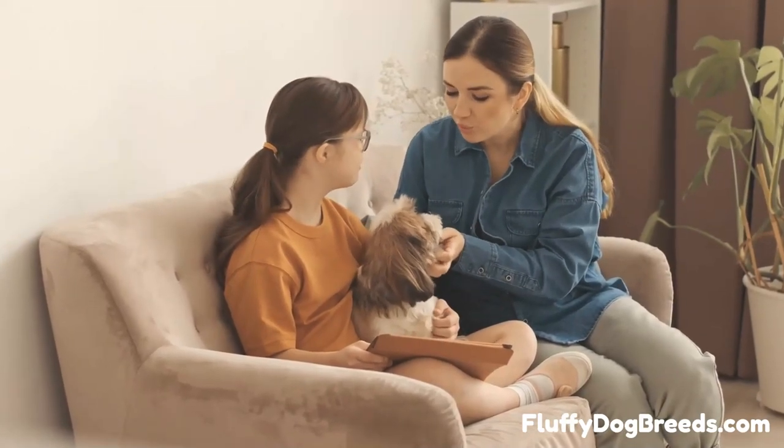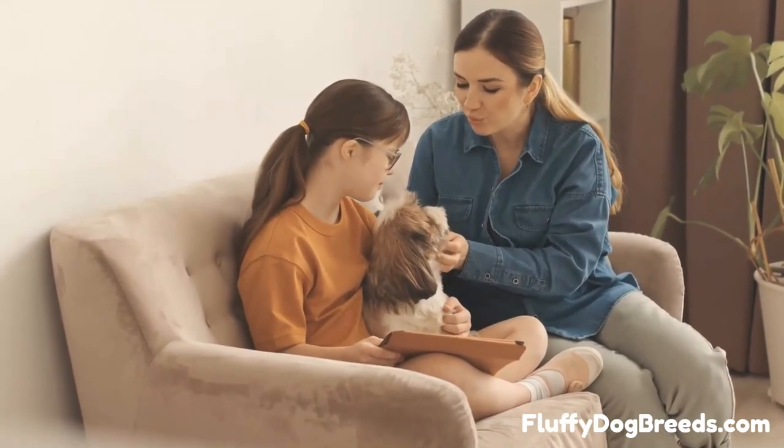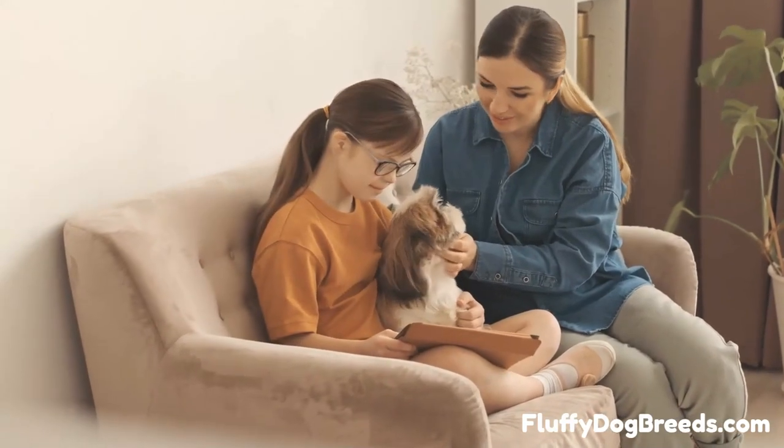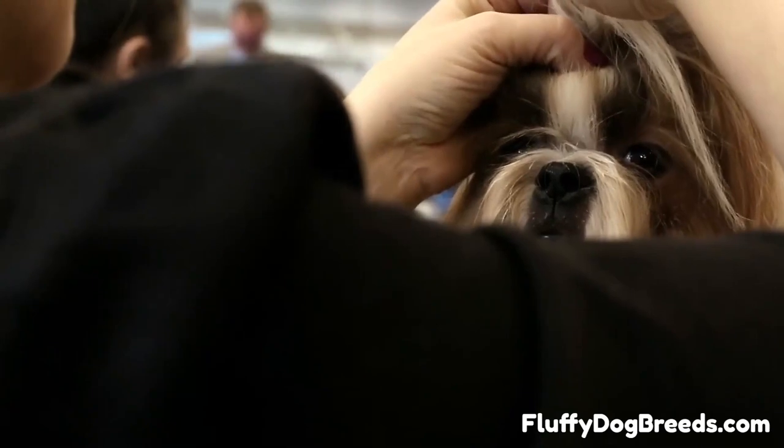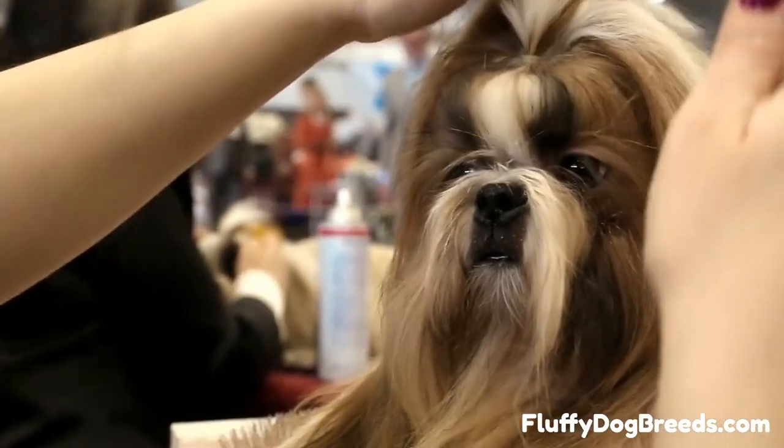Number 5. Japanese Shih Tzu is very similar in appearance to American Shih Tzu, but with a more delicate build and slightly shorter muzzle. Their coat is extremely dense and long, coming in solid colors and patterns.